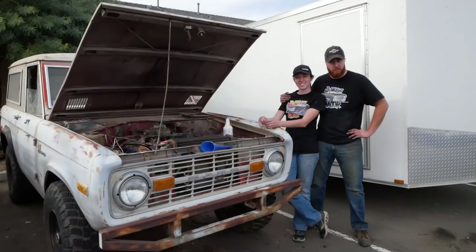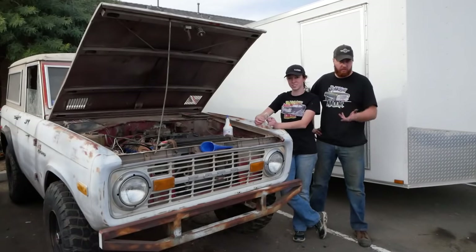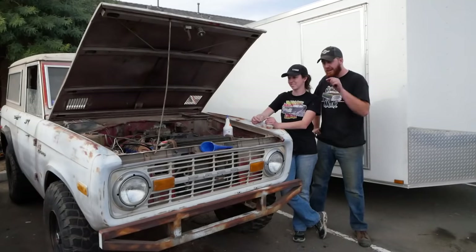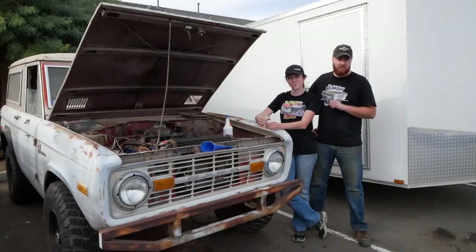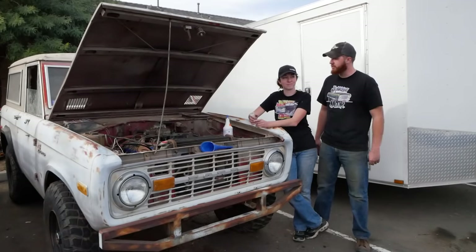Ladies and gentlemen, welcome to another episode of Junkyard Digs. Today we're back with a '73 Ford Bronco we've spent the last two episodes making run and drive here in the storage unit it's been sitting in for the last 10 years. Today our goal is to wrap up the remaining loose ends and then hit some desert trails out here in Phoenix, Arizona. Let's get to it.